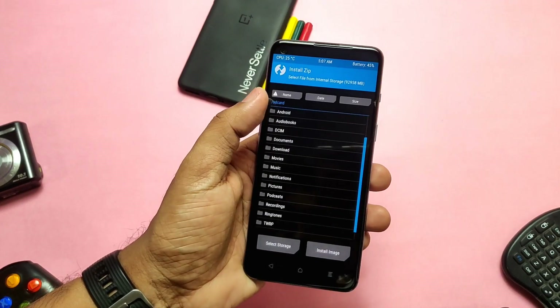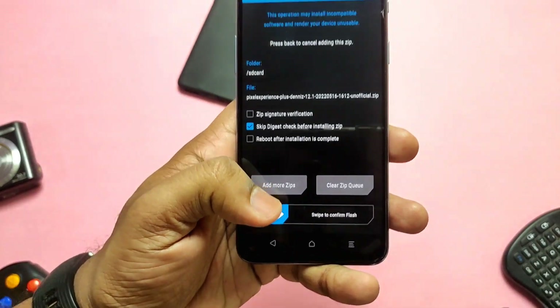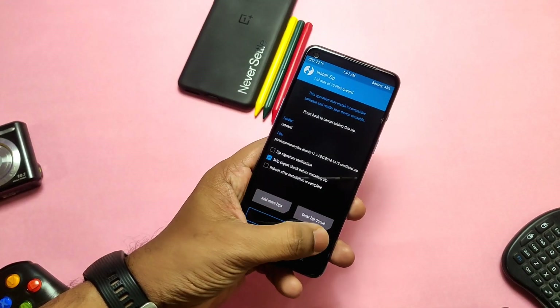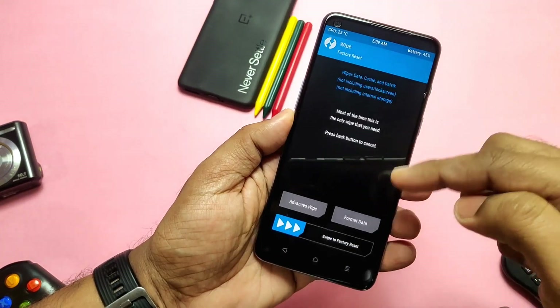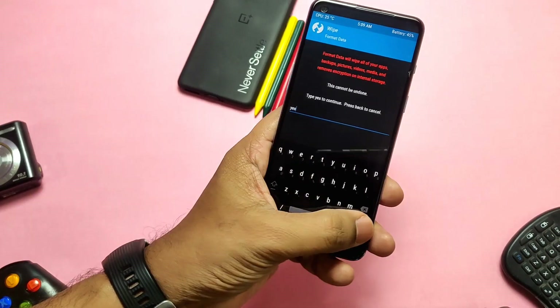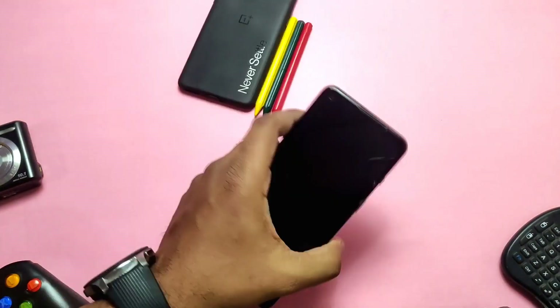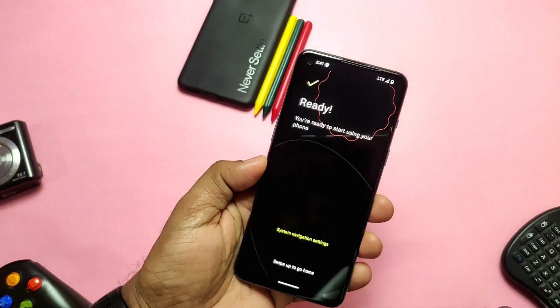I will not show the installation here — you can watch that from the card video on the right side. If you are already on the Pixel Experience ROM, you can dirty flash the update via TWRP without formatting data. I flashed the ROM in TWRP and formatted data since I'm coming from the stock ROM, then rebooted to the system. The ROM booted with the signature boot animation of Pixel Experience ROM.